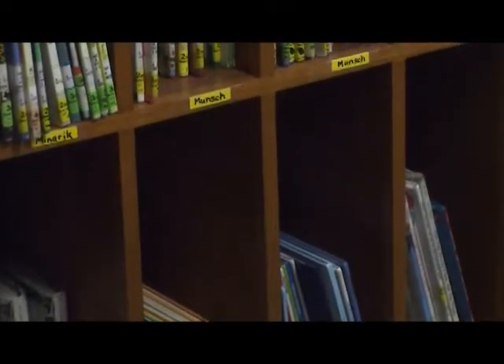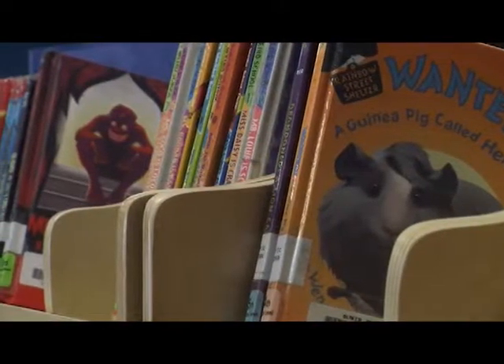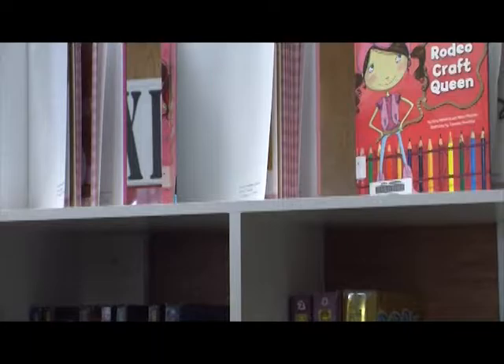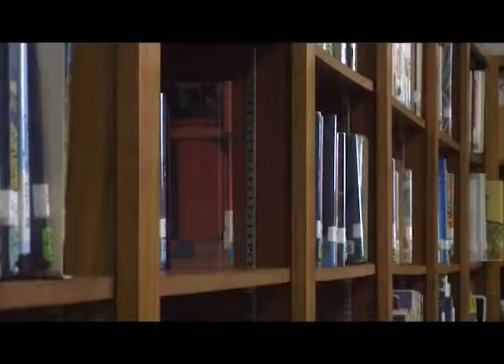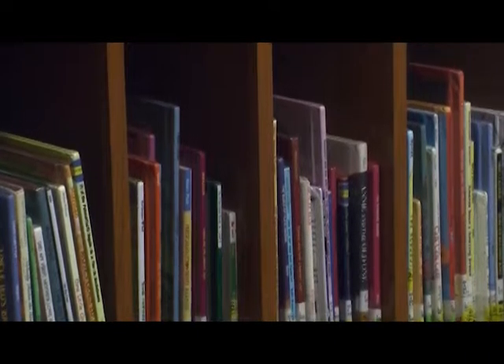Our students this year have been reading books from the Blue Bonnet selection — we call them our Texas Blue Bonnet books. Our third, fourth, and fifth graders read as many books as they can from a set list provided by the Blue Bonnet Committee in Texas. When they read a designated number of books, they're allowed to vote for their very favorite. All the votes across the state are taken in the month of January, and then in February we find out what the children's favorite book was.